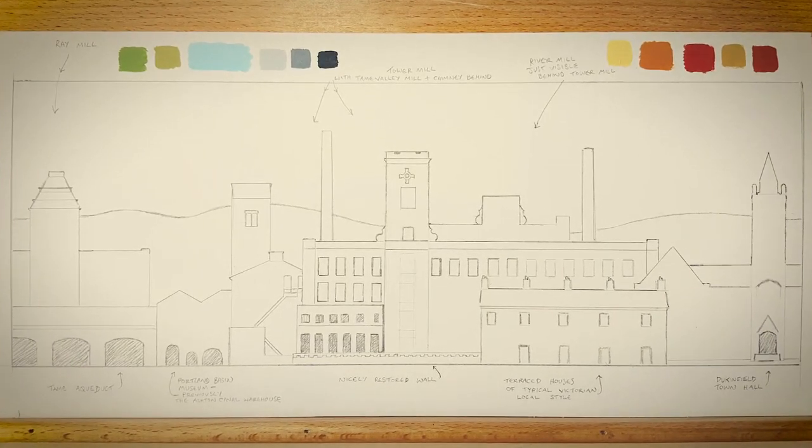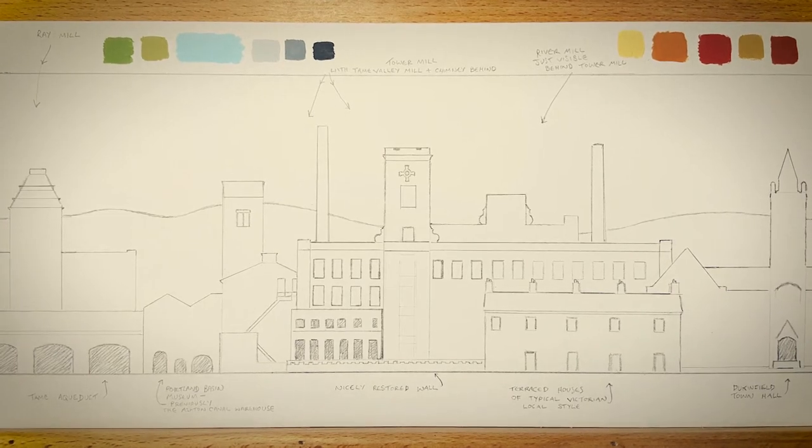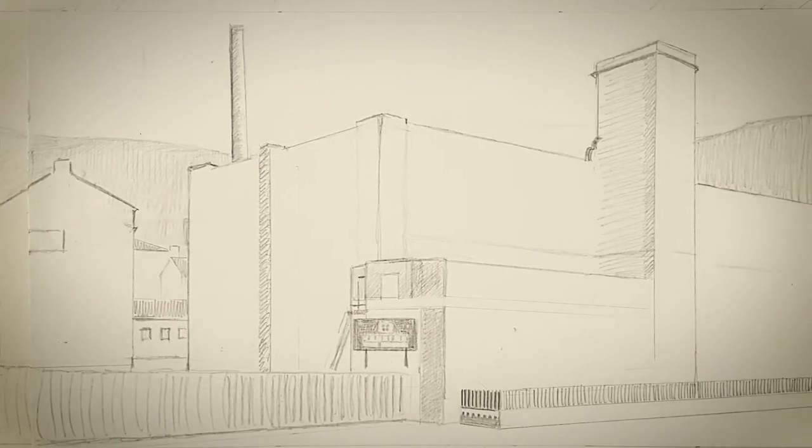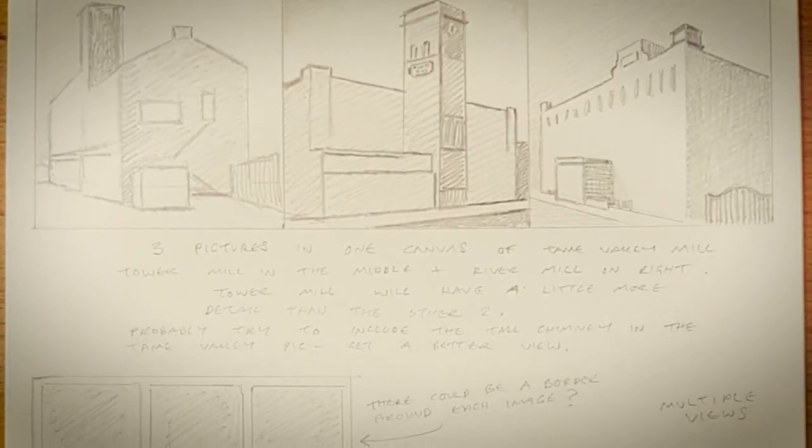First of all, we thought about doing a skyline, so we weren't just going to have this mill on its own — we were going to have some of the local buildings and the local landscape — but it just didn't seem to work in terms of making this building the focus, because it's such a huge building, so massive, it needed the whole canvas to itself.